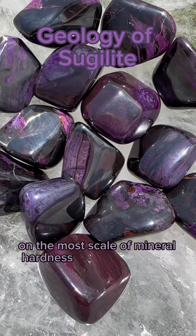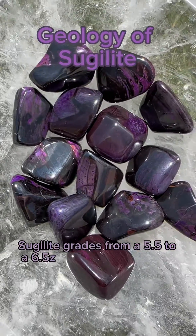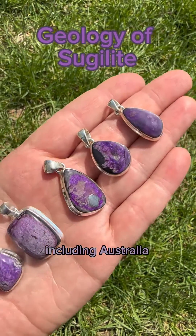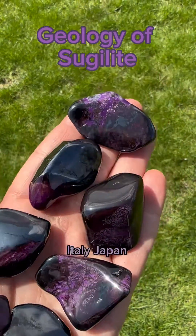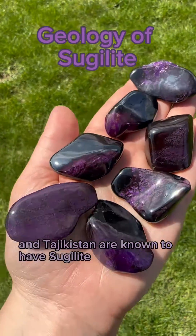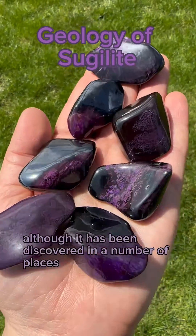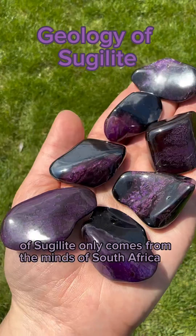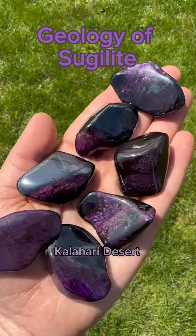On the Mohs scale of mineral hardness, sugilite grades from a 5.5 to a 6.5. Sugilite is only found in a few countries, including Australia, Canada, India, Italy, Japan, South Africa, and Tajikistan. Although it has been discovered in a number of places, the majority of sugilite only comes from the mines of South Africa's Kalahari Desert.